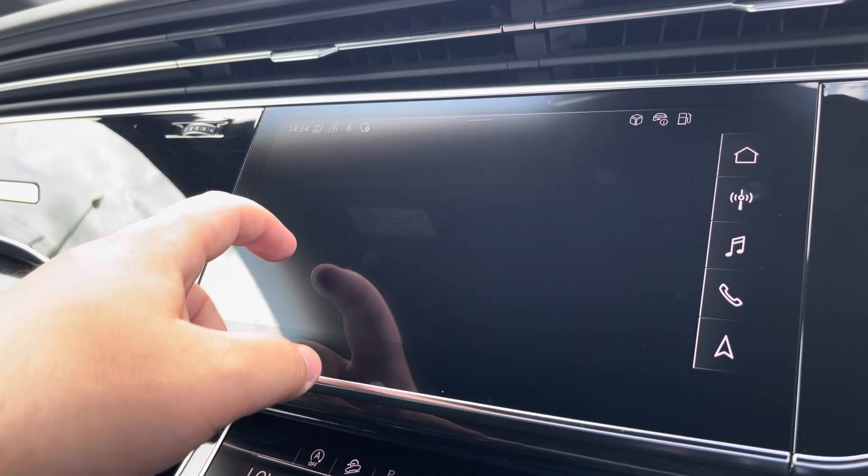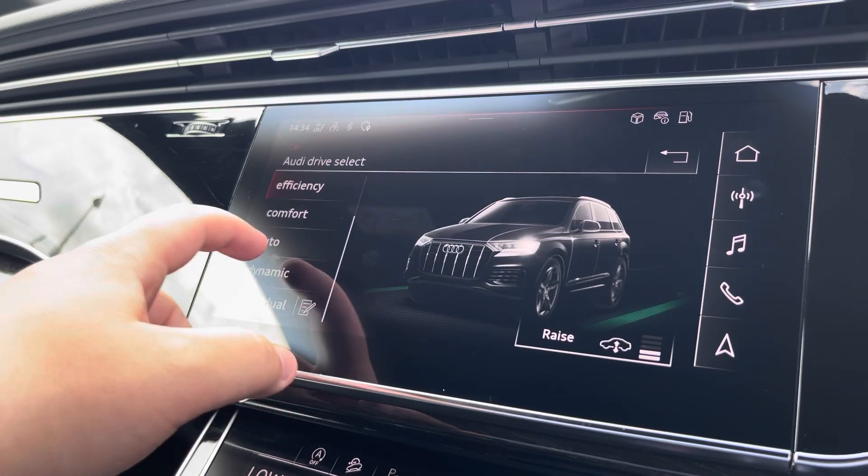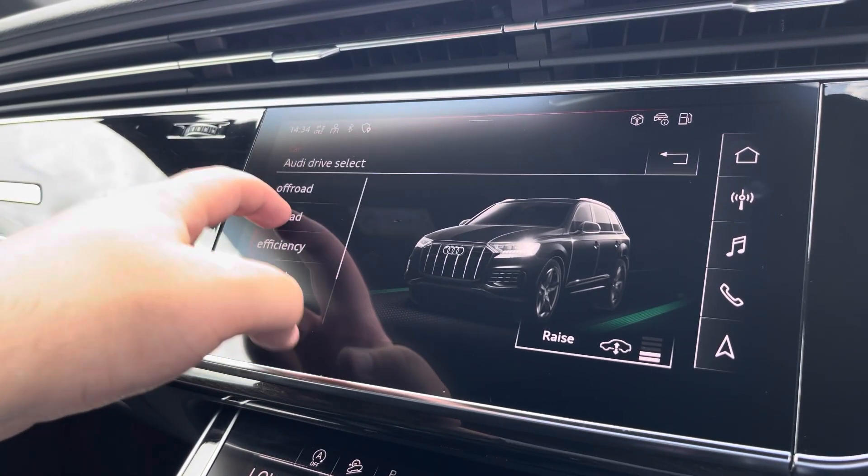Another great feature is the Audi drive select, where you can choose your preferred drive mode between dynamic, auto, comfort, efficiency, off-road, or all-road.